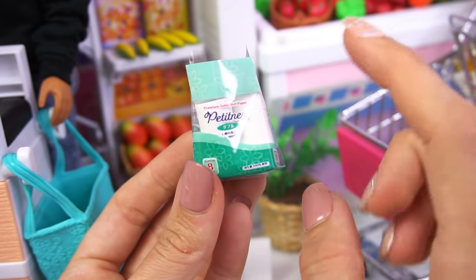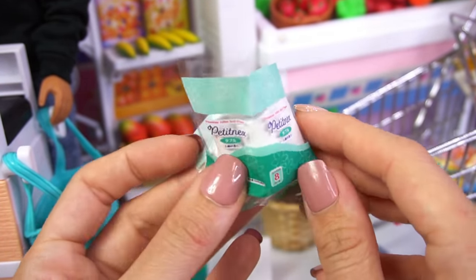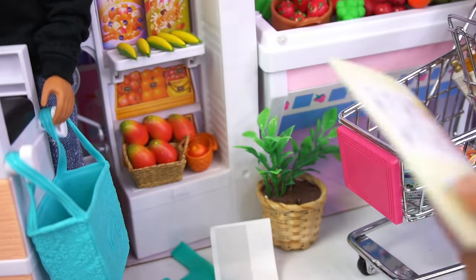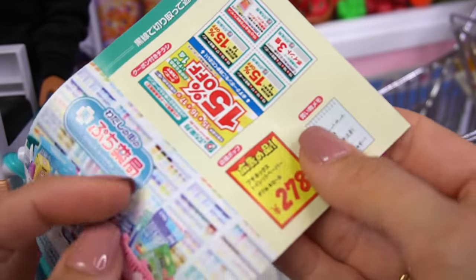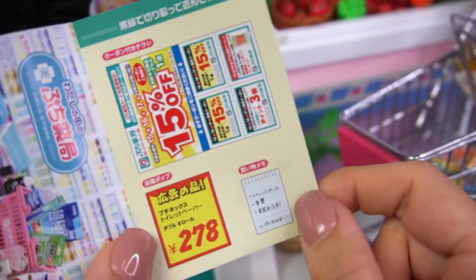The toilet paper is a little difficult to wrap up, but this is the best I can do for now. Then here we have more coupons, and we actually have a little list. So super cute.